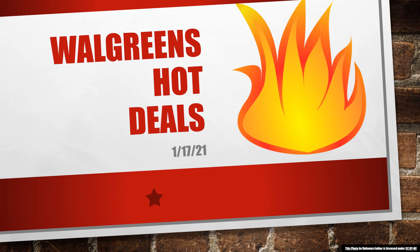Welcome to your Walgreens hot deal video for January 17th. We have cereal, we have razors, we have cough drops, we have laundry care, we even have some quit smoking aids in this video.